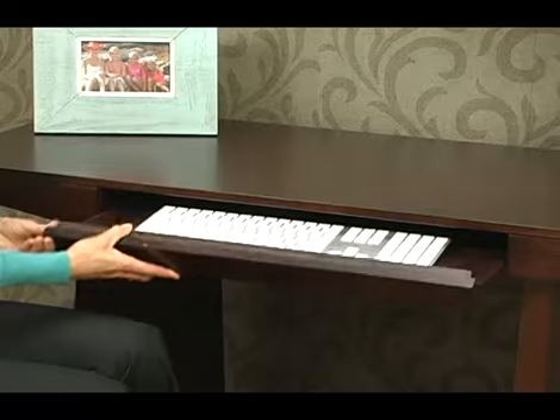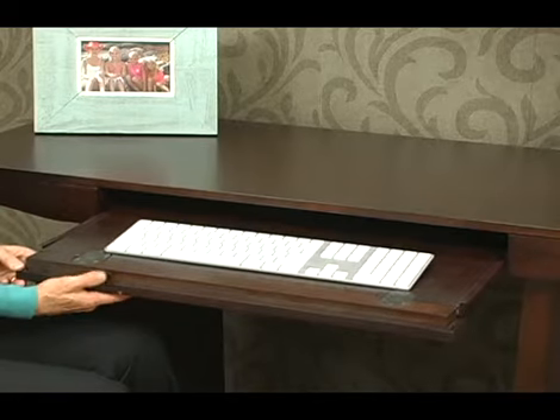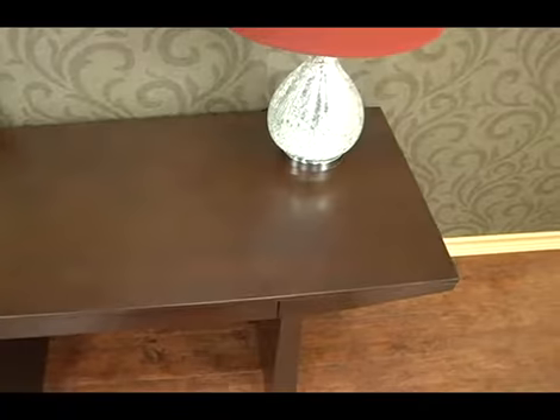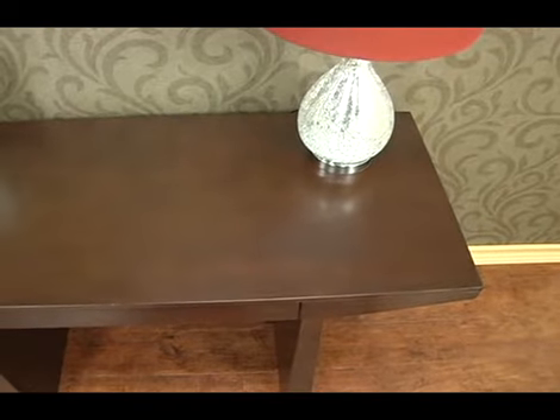The desk is great with a fold-down drawer if you use your computer. Or it's perfect for just a drawer if the drops slide inside. It's a great accent for your home.